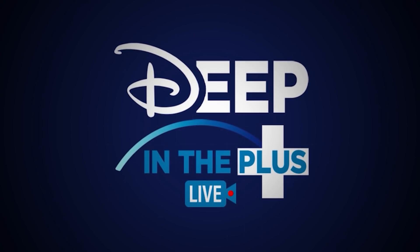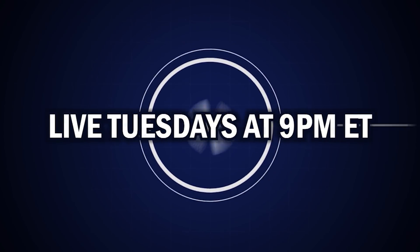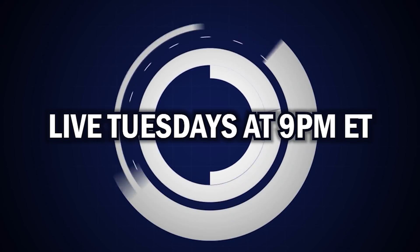Welcome to Deep in the Plus. Each week we take a different movie or TV show from the Disney Plus vault and tell you the history, the details, give you our review, and tell you if it's worth your time. Catch Deep in the Plus every Tuesday night at 9 p.m. Eastern on WDW NT Entertainment.